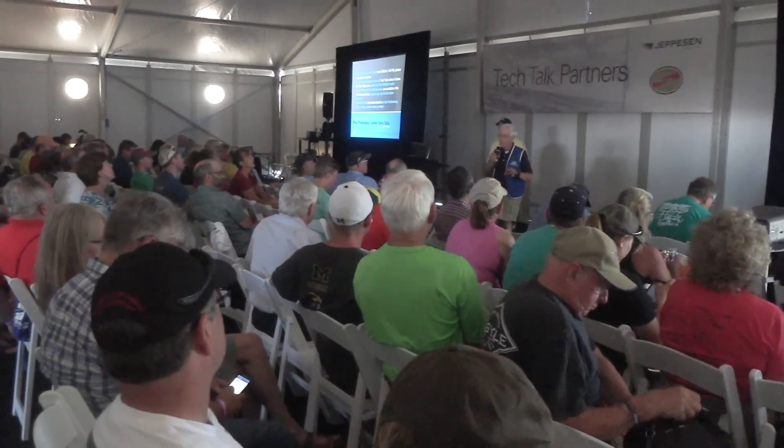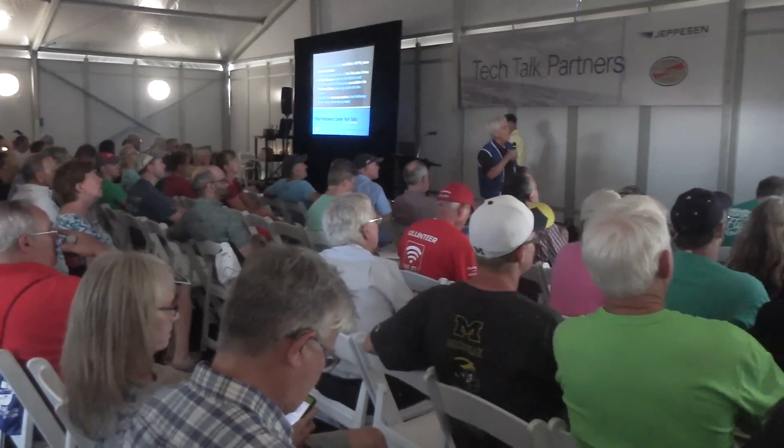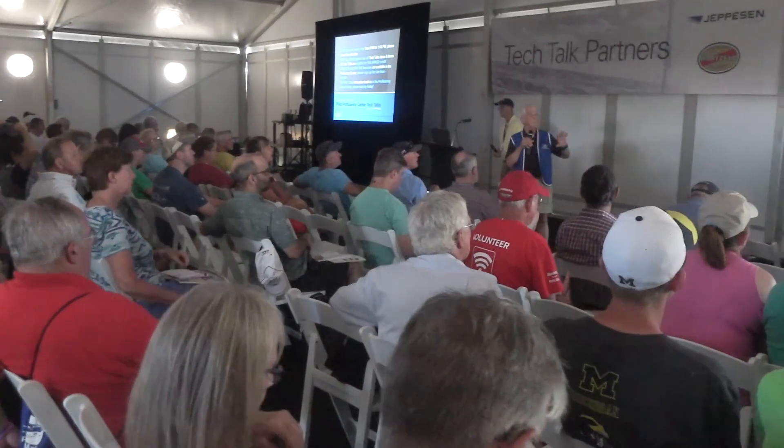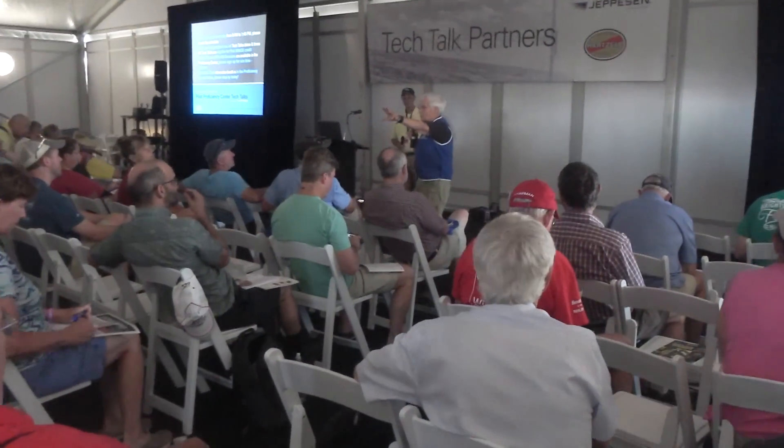New this year, we have extended morning hours for campers. We're doing one tech talk in the morning at 7:30 on Tuesday, Wednesday, and Thursday. It's coffee, donuts, and a proficiency tech talk.